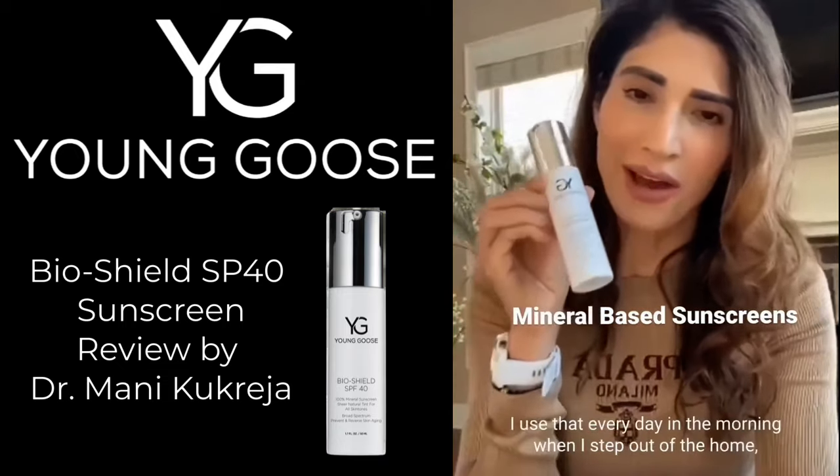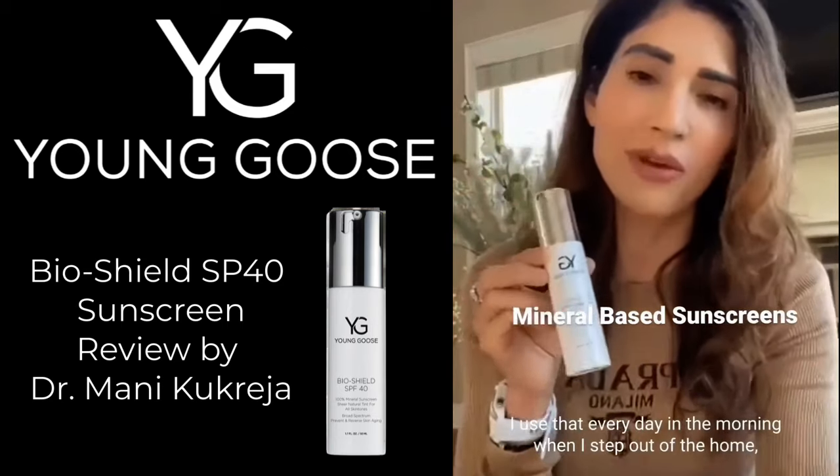It's lovely, magical stuff — I use it every day in the morning when I step out of the home.